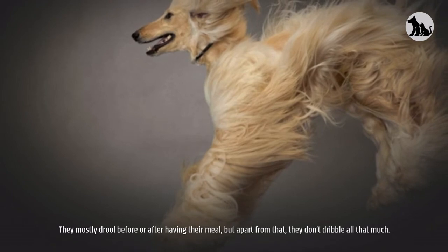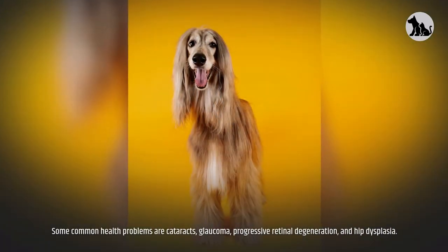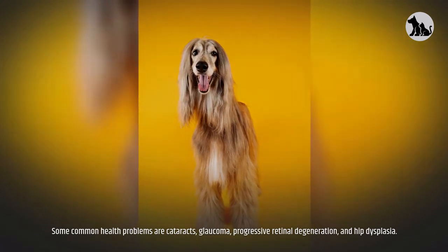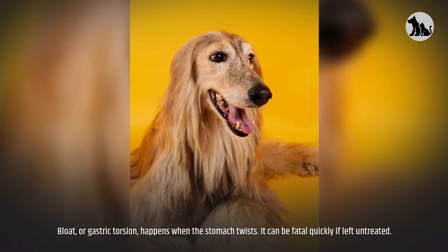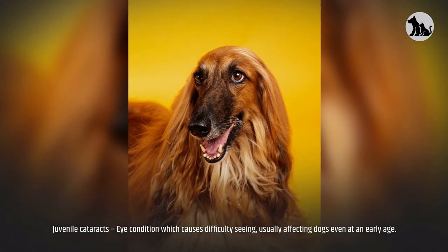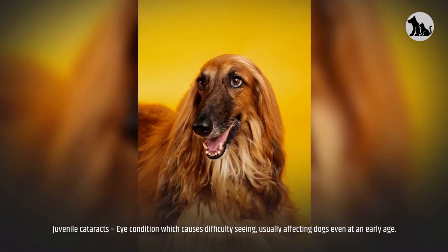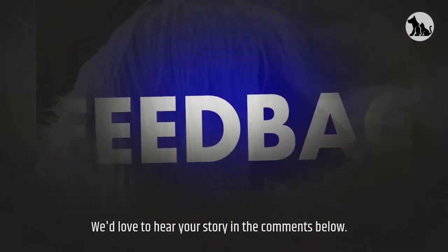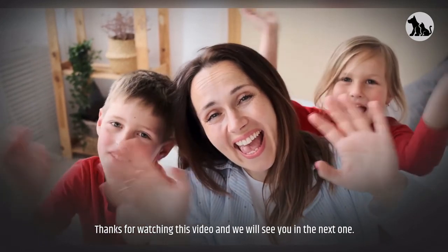Some common health problems include cataracts, glaucoma, progressive retinal degeneration, and hip dysplasia. Bloat, or gastric torsion, happens when the stomach twists — it can be fatal quickly if left untreated. Juvenile cataracts are an eye condition which causes difficulty seeing, usually affecting dogs even at an early age. Have you had any experience with an Afghan Hound? We'd love to hear your story in the comments below. Thanks for watching, and we'll see you in the next one!